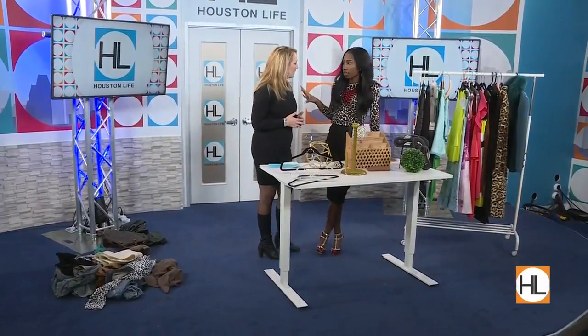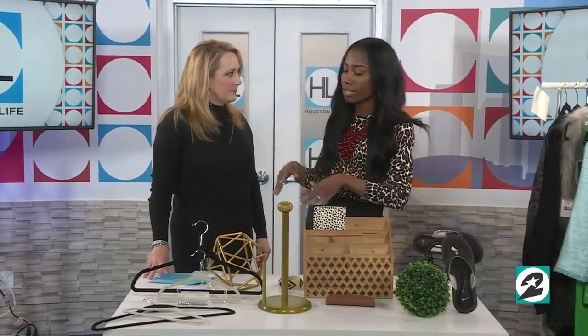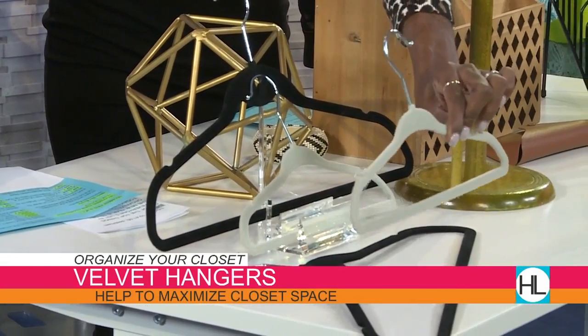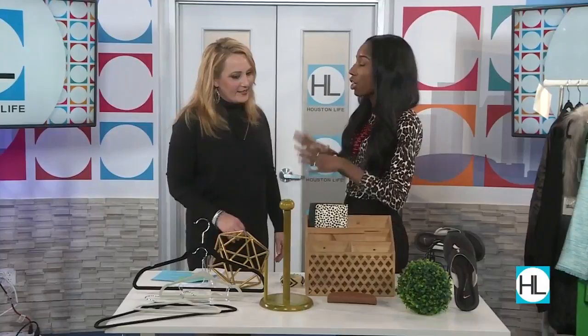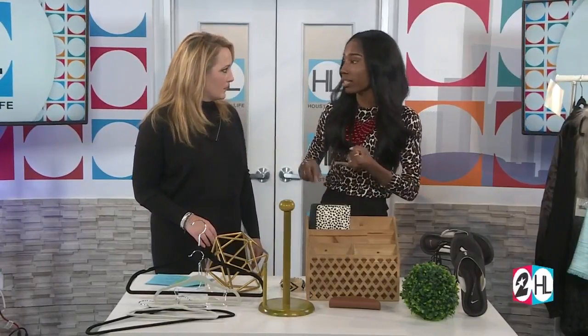Once you pull out all the clothes you don't want, you'll be left with the ones you're keeping. You want to make sure what you have helps you maximize space. I recommend velvet hangers — they're super cute, flat, and they maximize your closet space. They even make cute ones for kids. I got a stack of 100 from Burlington for about 20 bucks, so it's very affordable. You can also find them at Marshall's and T.J. Maxx — a lot of that stuff is marked down.